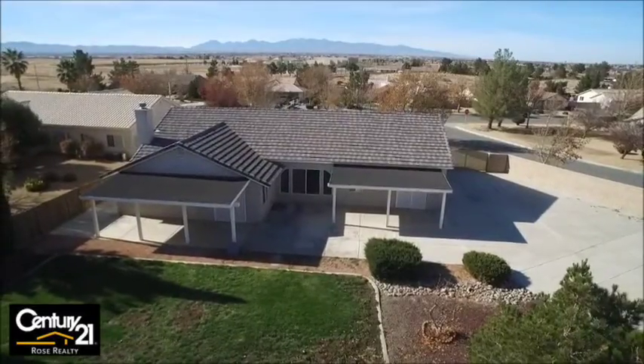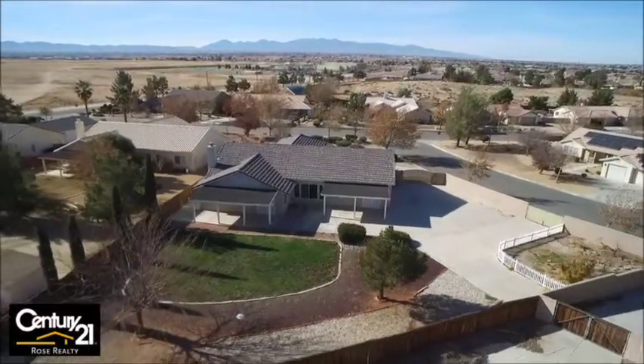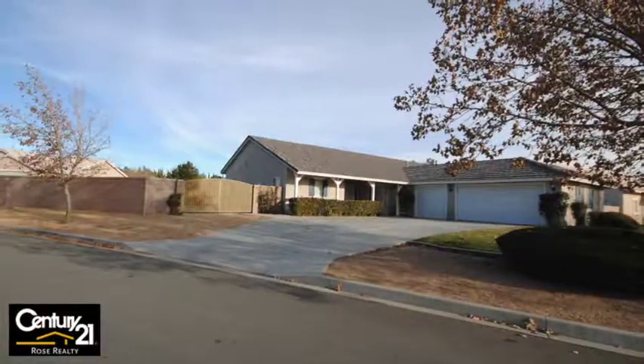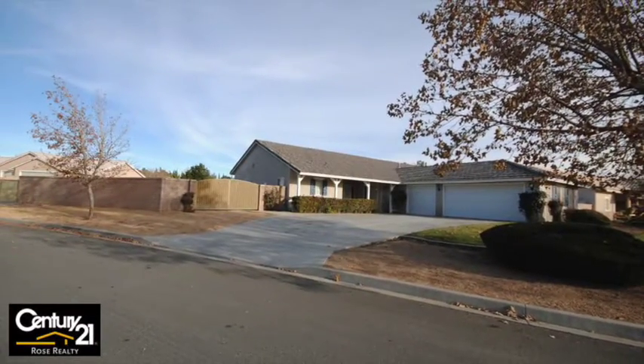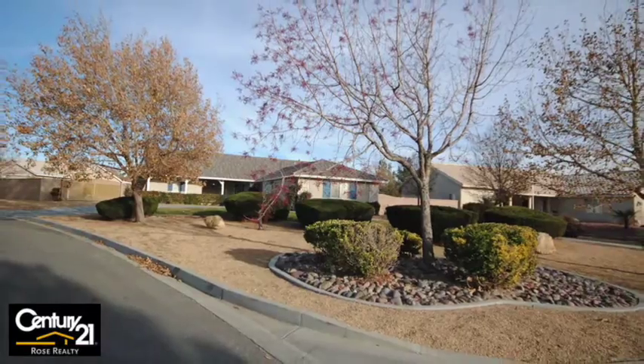Let's take you down to the ground level here. Look at that backyard — two huge covered patios. Just a spectacular place. There are fruit trees up against that fence. Here we are at the street now. You can see block wall with the iron gates for the RVs.